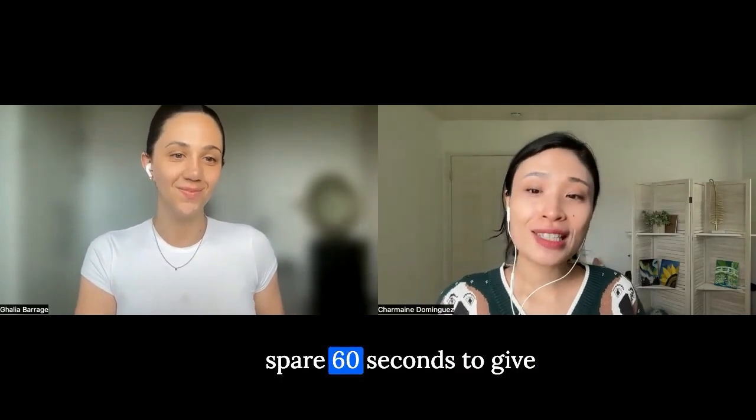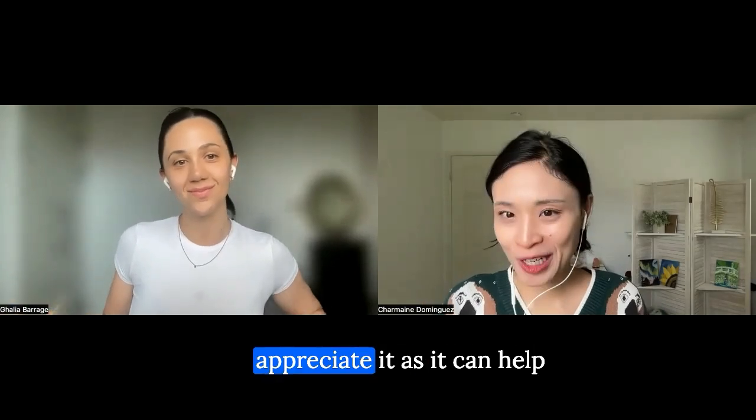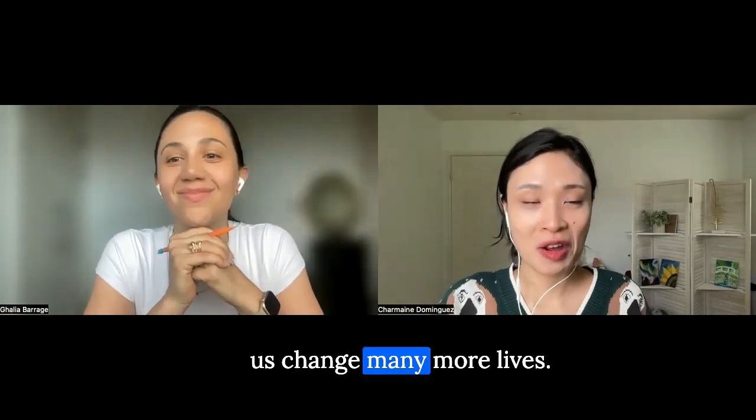If you liked what you heard in this episode and can spare 60 seconds to give us a great review so that the podcast can reach more people, we'd really appreciate it as it can help us change many more lives.